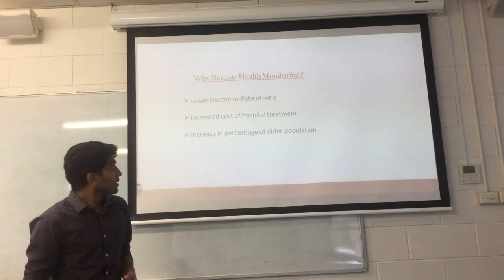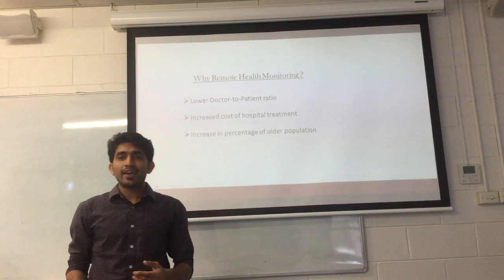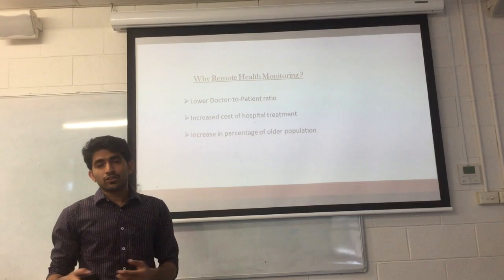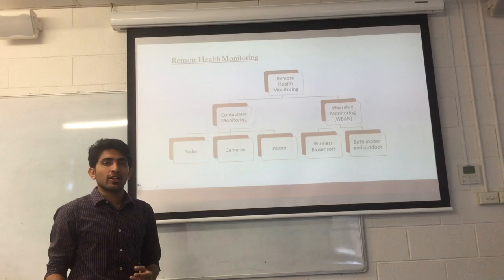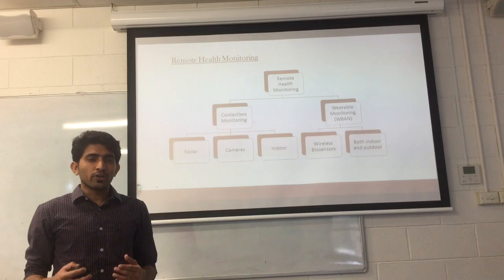The problem with the medical facilities we have now is that they are very costly. When we use the remote health monitoring system, the expense put towards clinical observation can be avoided. Another main advantage is that we know the older population is increasing, so when we attach this remote health monitoring system, they can verify their physiological data themselves and it is transferred to their doctors. It can also be used to avoid the problem of a low doctor-to-patient ratio.